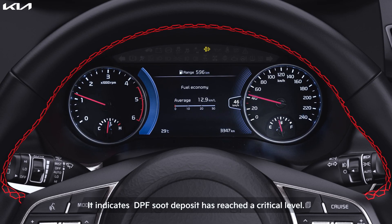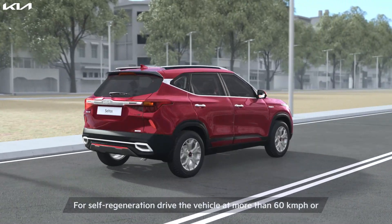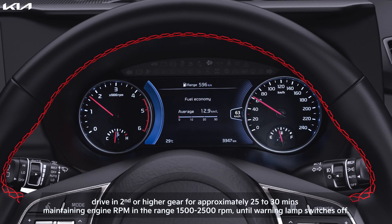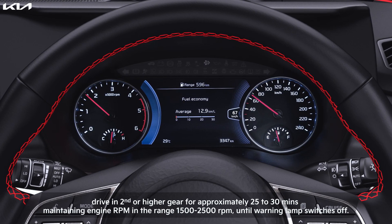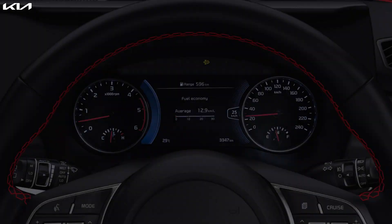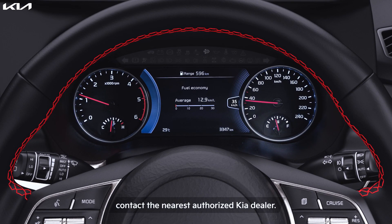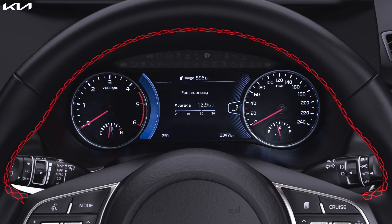Now we need to attempt self-regeneration. For self-regeneration, drive the vehicle at more than 60 kilometers per hour, or drive in second or higher gear, for approximately 25 to 30 minutes, maintaining engine RPM in the range of 1500 to 2500 RPM, until the warning indicator switches off. If the warning indicator continues to blink despite this procedure, contact the nearest authorized Kia dealer.